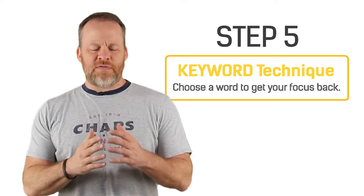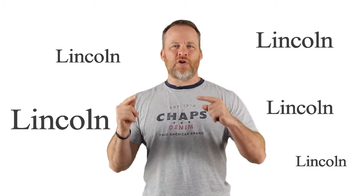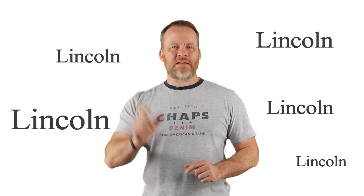Let's move on to point number five: the keyword technique. If you find you're studying and your mind starts to drift or wander, use the keyword technique. Let's say you're studying about Abraham Lincoln and your mind starts to drift. Focus in on a key word about the text you're reading and just say to yourself, 'Lincoln, Lincoln, Lincoln,' until your brain is once again focused on what you're reading. Pick a key word out of the text.